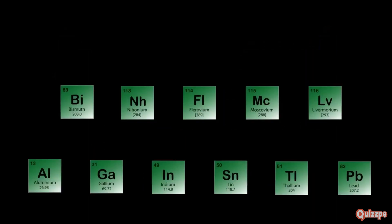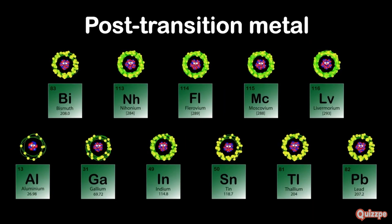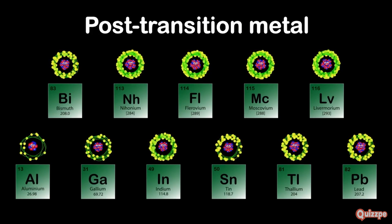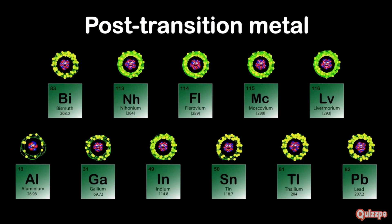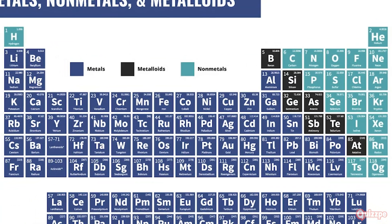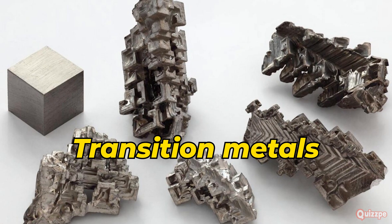Tucked between the transition metals and metalloids, we find the post-transition metals. This group includes elements like aluminum, gallium, tin, and lead. They don't always get the spotlight, but they are essential for many important applications. Post-transition metals share some characteristics with both metals and non-metals — they are generally softer and less ductile than transition metals.